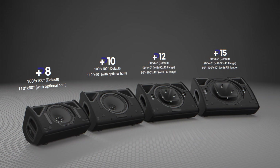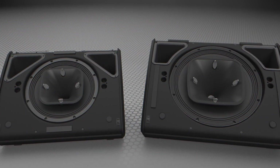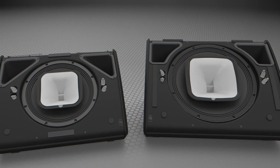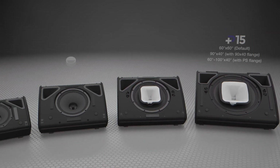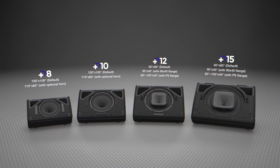By utilizing the magnetic technology perfected in the GOM series, the high-frequency dispersion for each cabinet can be customized on the fly to fit the ever-changing requirements in the production and rental environment. This time-saving innovation also reduces labor costs when installing the Plus Series on a job site.